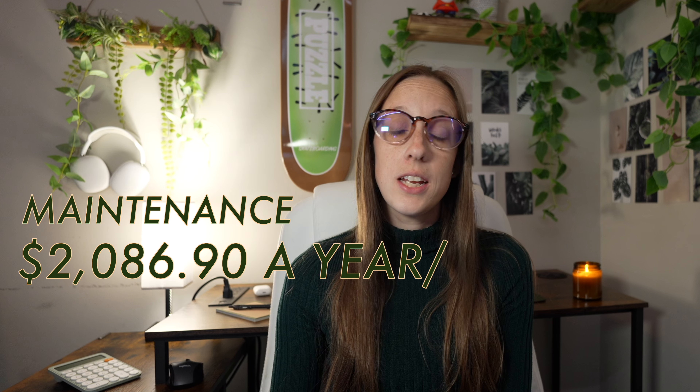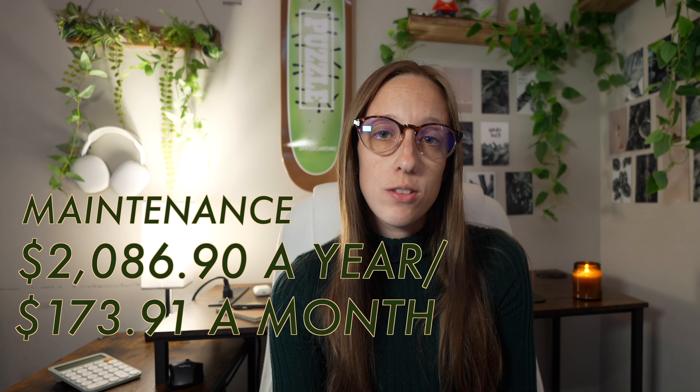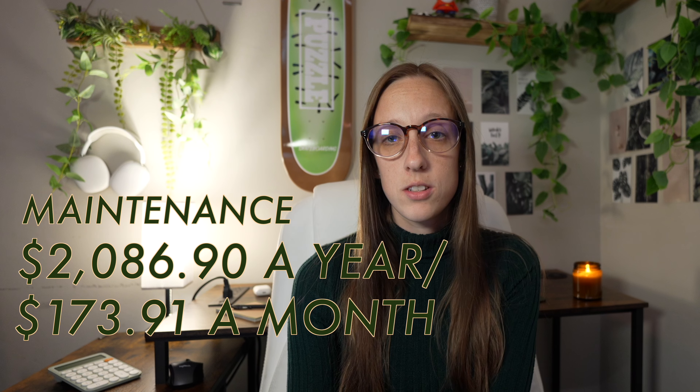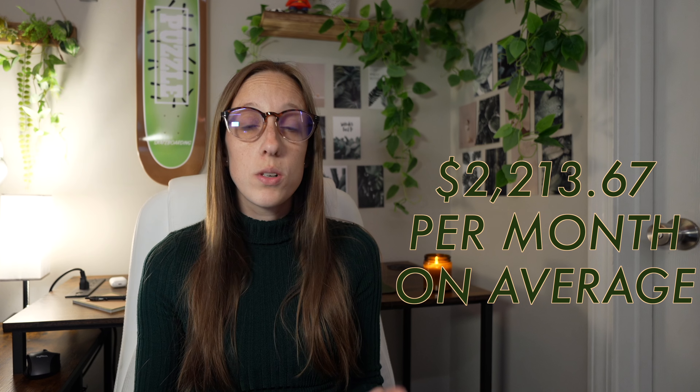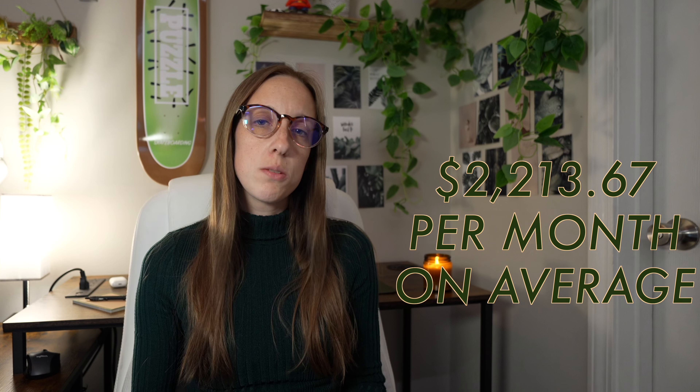In terms of maintenance for the Porsche Macan GTS, you'd be looking at about $2,086.90 a year, which comes out to about $173.91 a month. Adding all of those monthly expenses together, you'd be looking at about $2,213.67 a month on average for the Porsche Macan GTS.